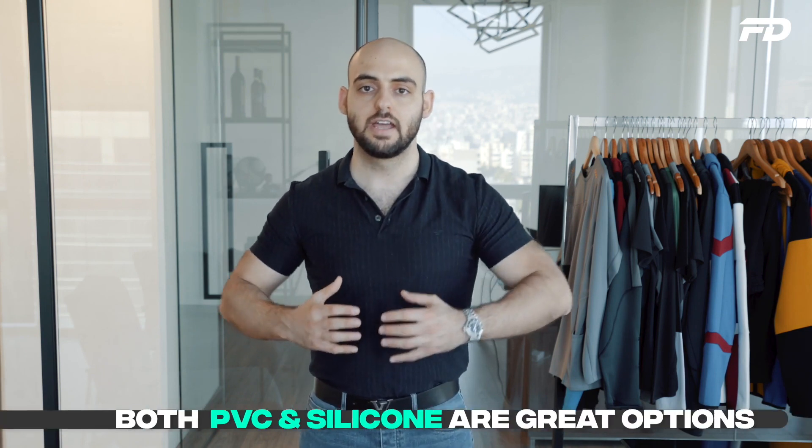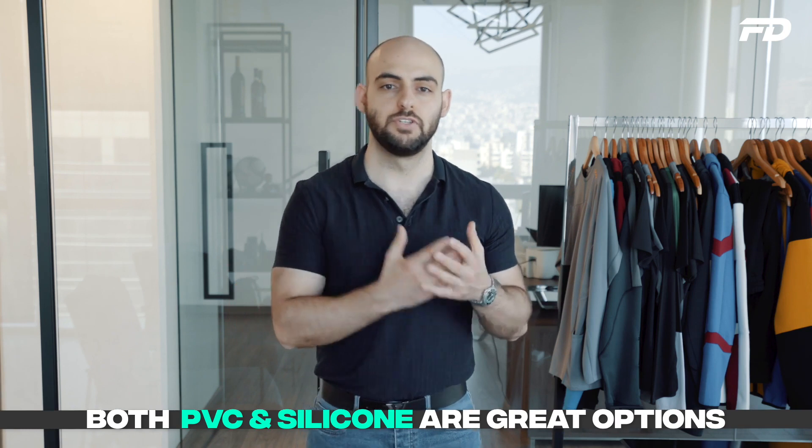Now that we've discussed the similarities, it's important to look at the differences, as these are going to help you make the right decision for your brand. I'll go ahead and say this: both PVC and silicone are great options and lend themselves to a wide range of uses. We personally use PVC in our designs and we've used silicone, and ultimately it depends on the use case scenario as to which option we go with.